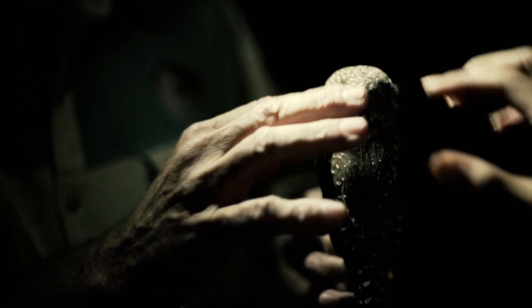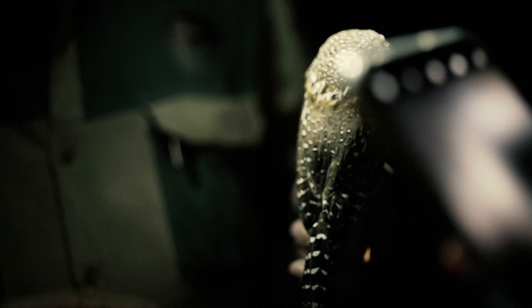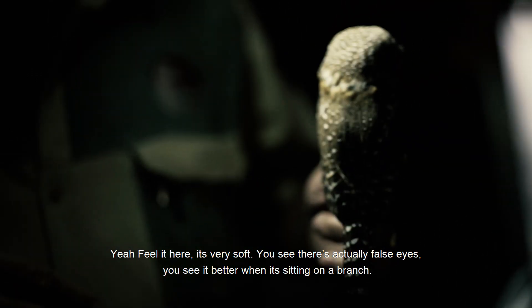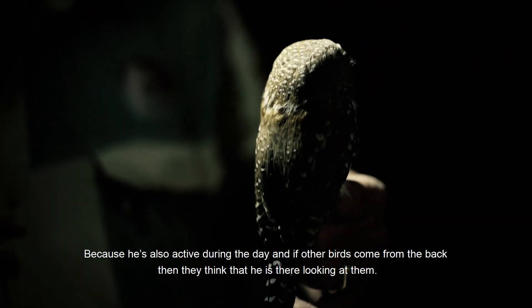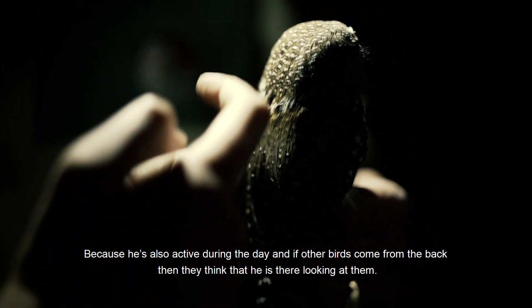It's very soft. There are actually false eyes — you see them better when it's sitting on a branch, because it's also active during the day, and if other birds come from the back then they think it's looking at them.